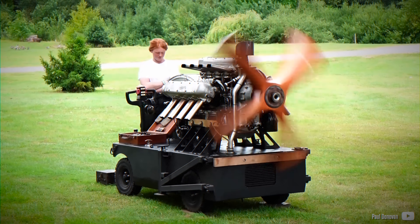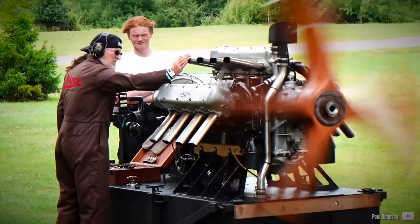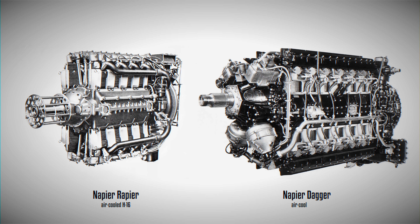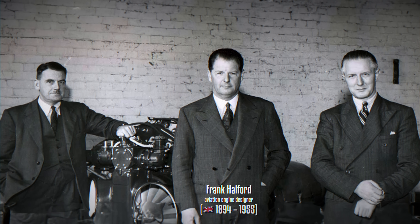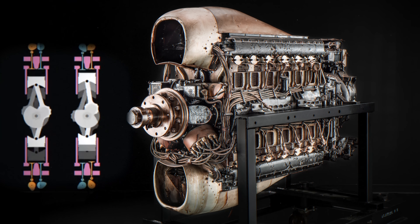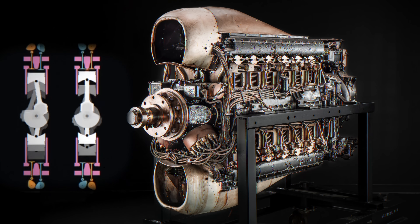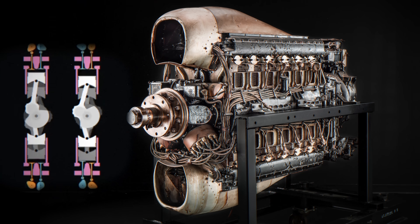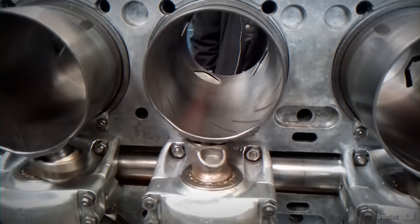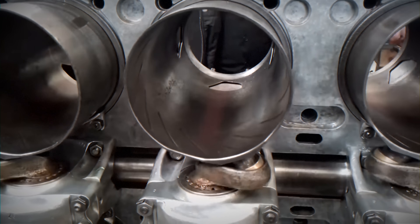Succeeding the WW1 aircraft engine, the Napier Lion, the British engine company developed two air-cooled H-block engines that went into production. The 16-cylinder Rapier and 24-cylinder Dagger were considered masterpieces of design by Frank Halford, a prominent British aircraft engine designer, but were never suitable for air combat due to unresolved cooling issues. They both had a poppet valve system, and it was considered that a sleeve valve setup was superior technology. According to Sir Harry Ricardo's study, he deemed the poppet valve system unsuitable for engines above 1,500 horsepower.